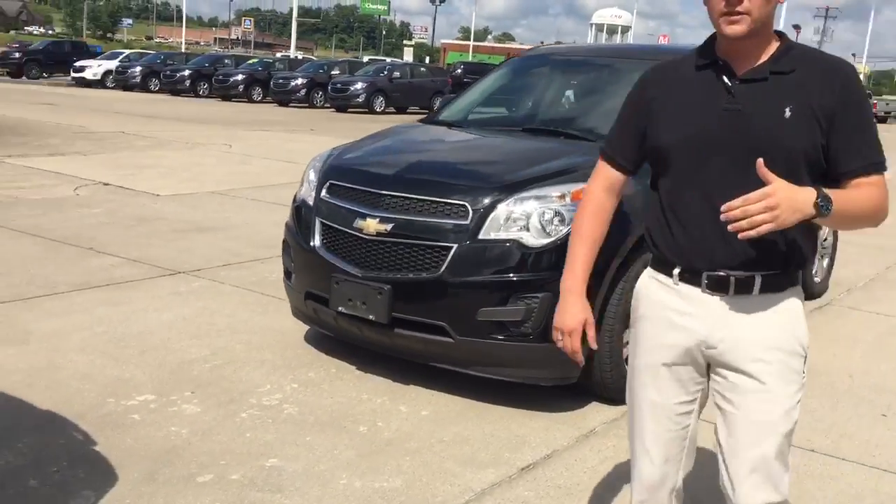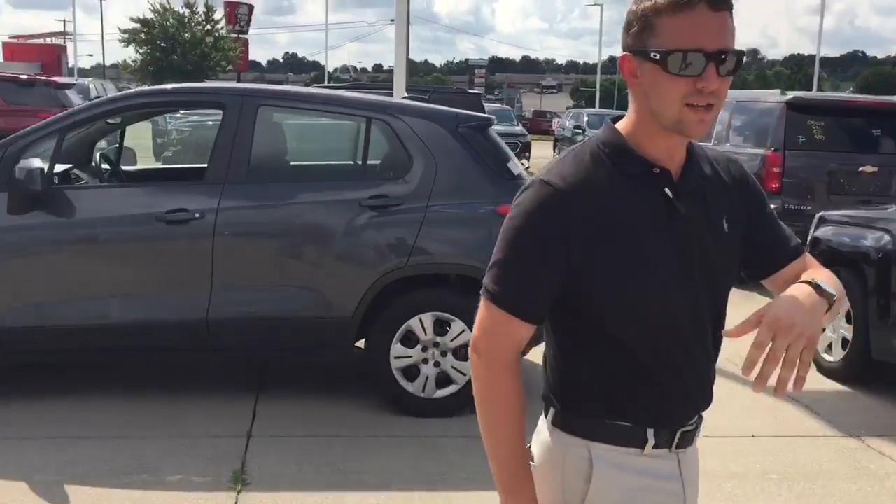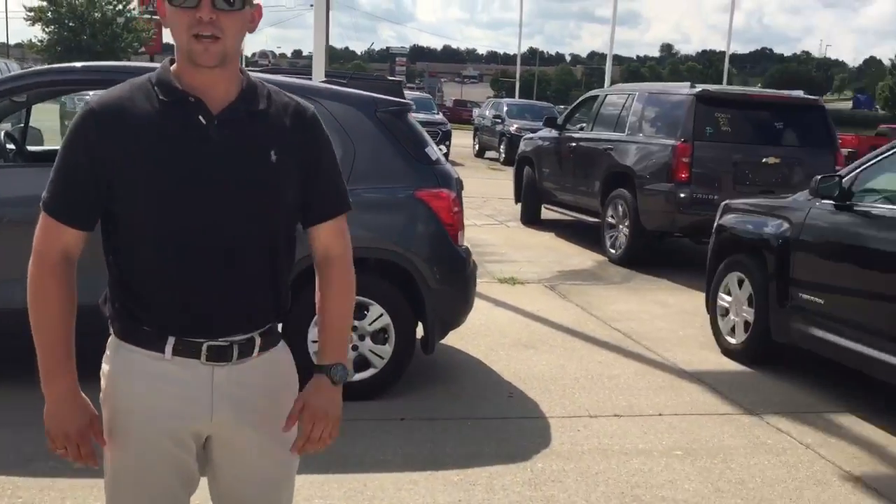We are getting more in on the daily, so if you all want to come in and see what we've got, come see any sales associate here. My name's Trent, my cameraman is Wes, and we'll see you when you get here. Drive safe.